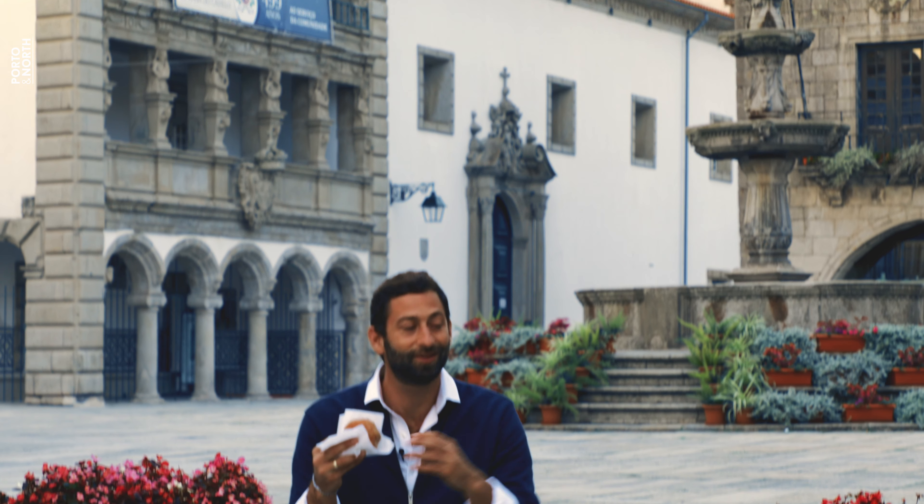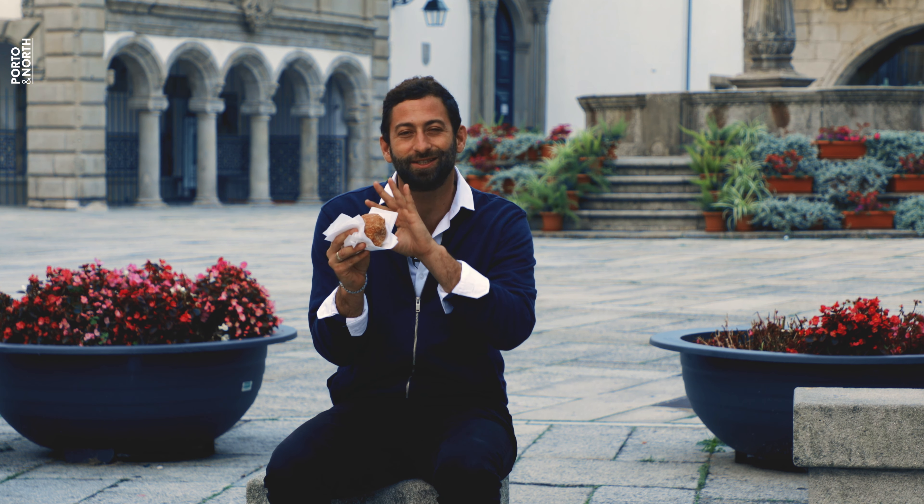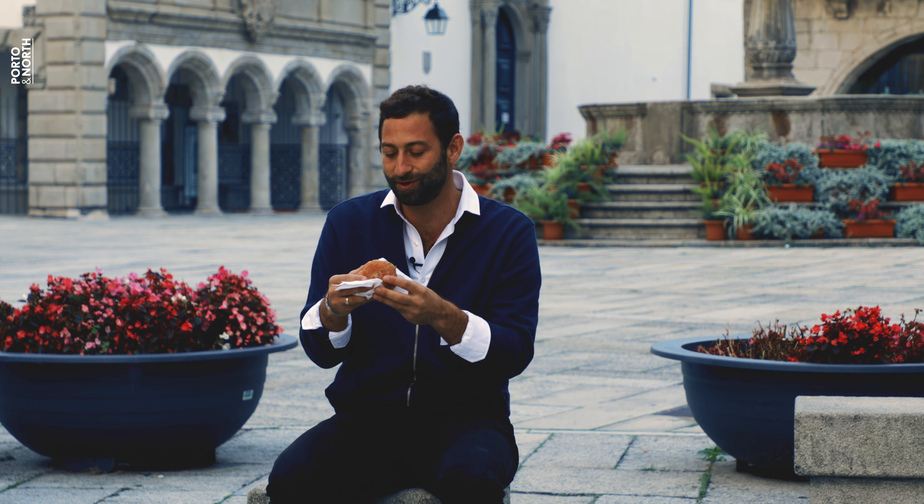I came to the heart of Viana, to this little plaza behind me, walked through the little streets. I saw a lot of cute stores and cool restaurants, and I just enjoyed this moment with my Bola do Notaria.